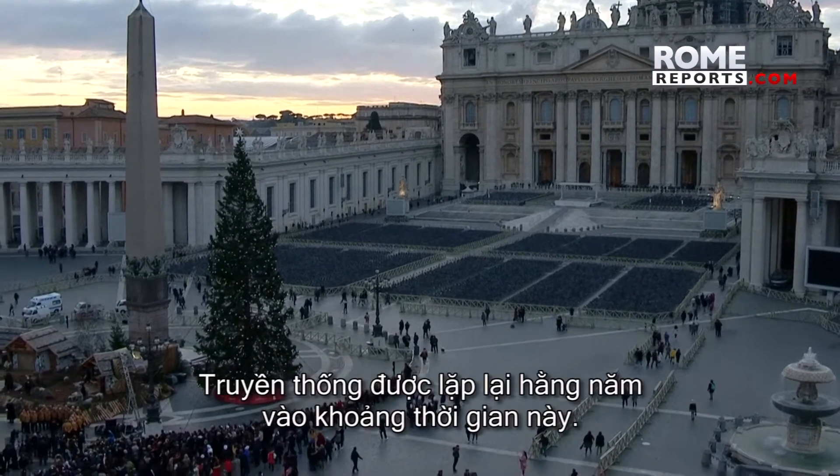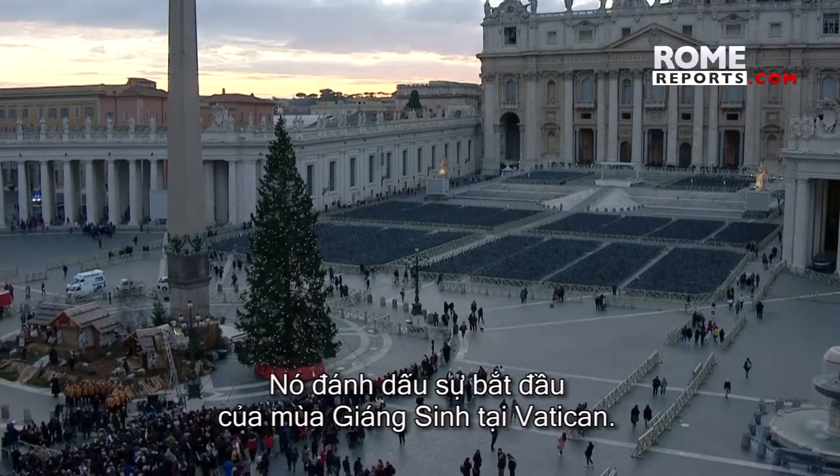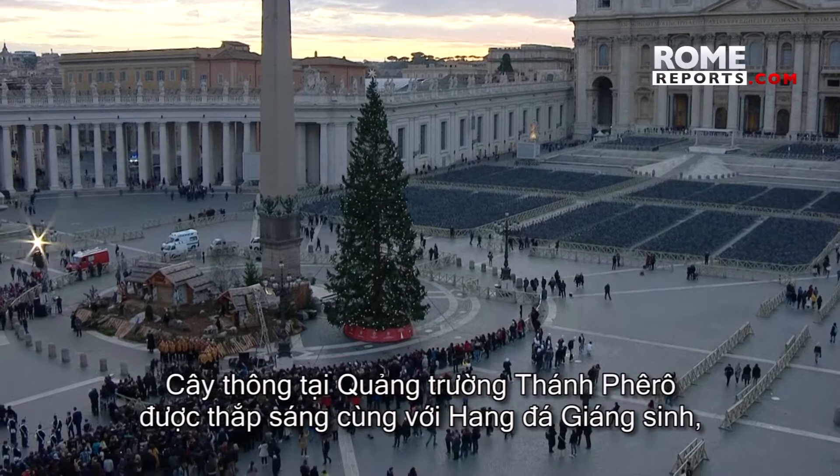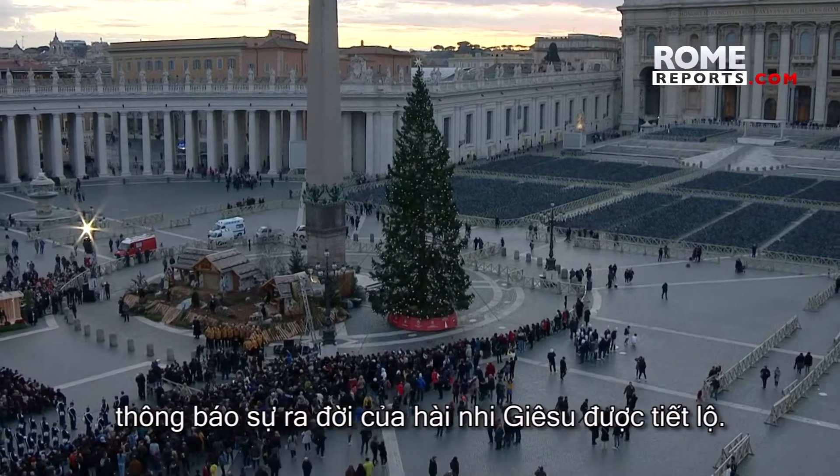The tradition is repeated every year around this time. It marks the start of the Christmas season in the Vatican. The tree in St. Peter's Square is lit up, and the nativity scene announcing the birth of baby Jesus is unveiled.